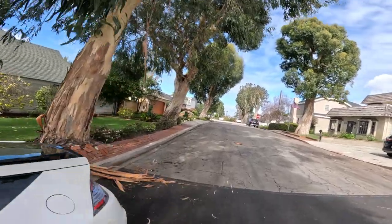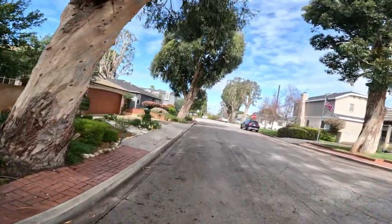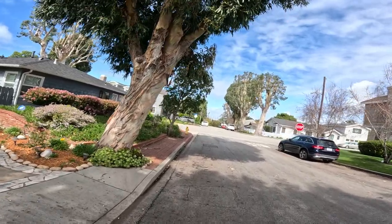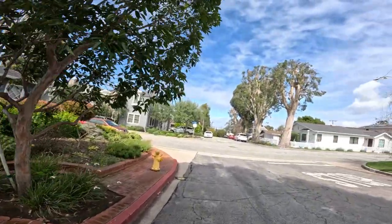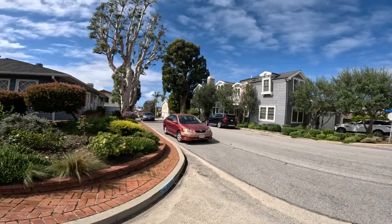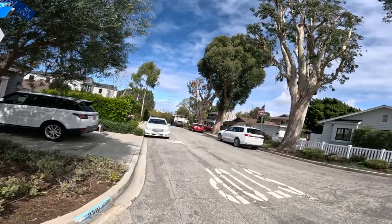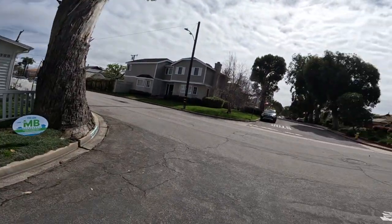Over there you can see the El Segundo refinery way on ahead — the airport's right there too. The houses significantly drop in value the closer you get to the refinery; it doesn't have the greatest smell. But over here you're still a couple miles away. The average house price here in Manhattan Beach is about 1 to 1.5 million or something. I can almost see the ocean down there. There's one more flag — that's nine. I'm going to turn up and head back.